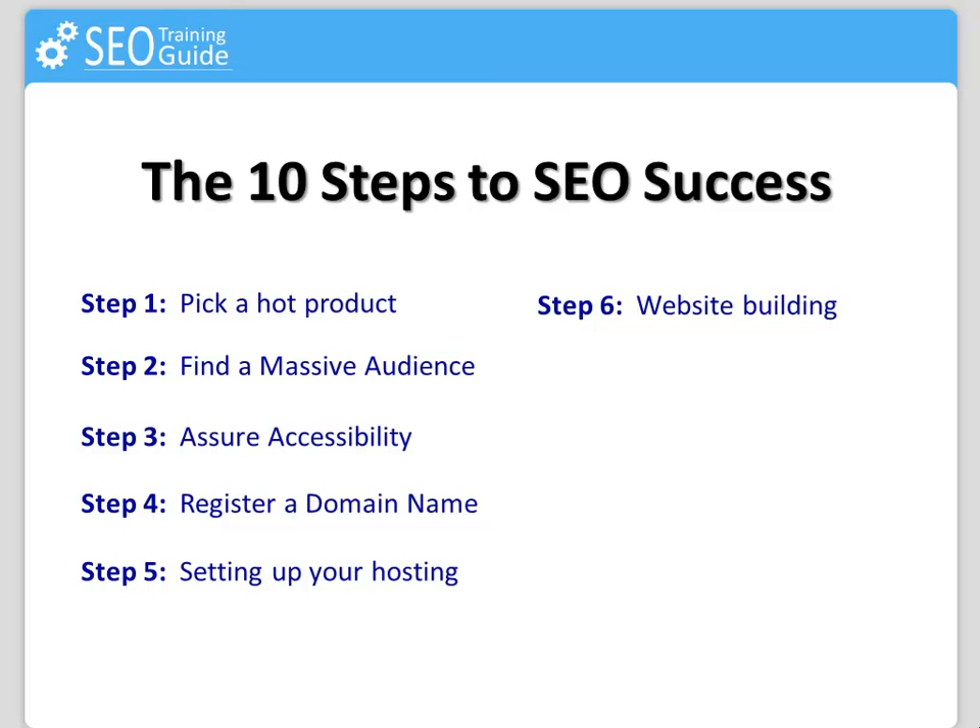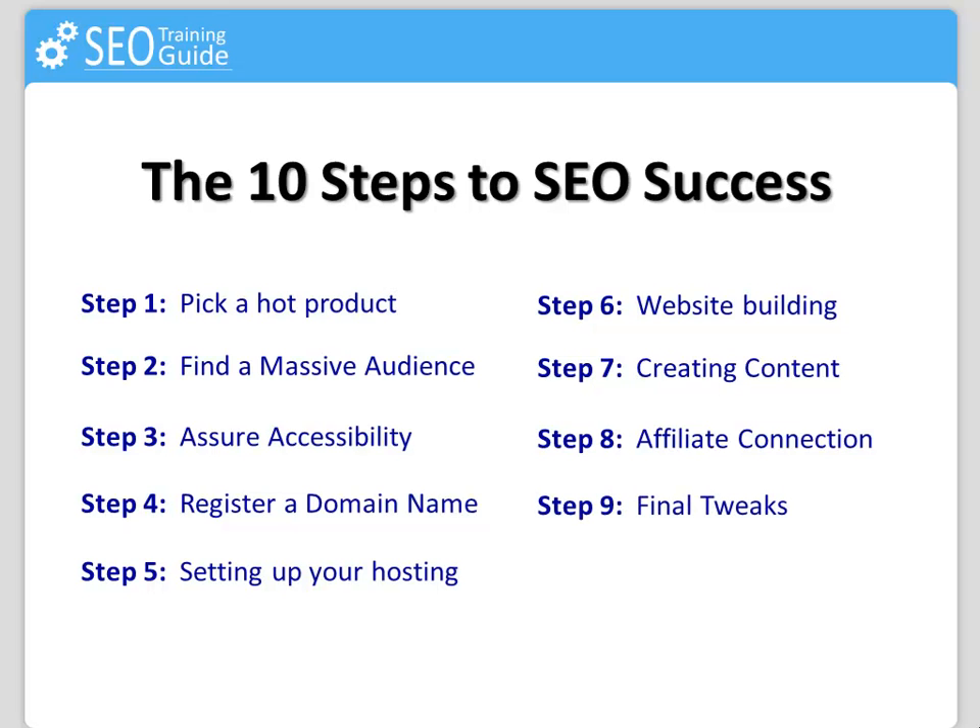Step 6: Website building — setting up your SEM. Step 7: Creating content — high quality content. Step 8: Affiliate connection — the click magnet technique. Step 9: Final tweaks — absolutely necessary.